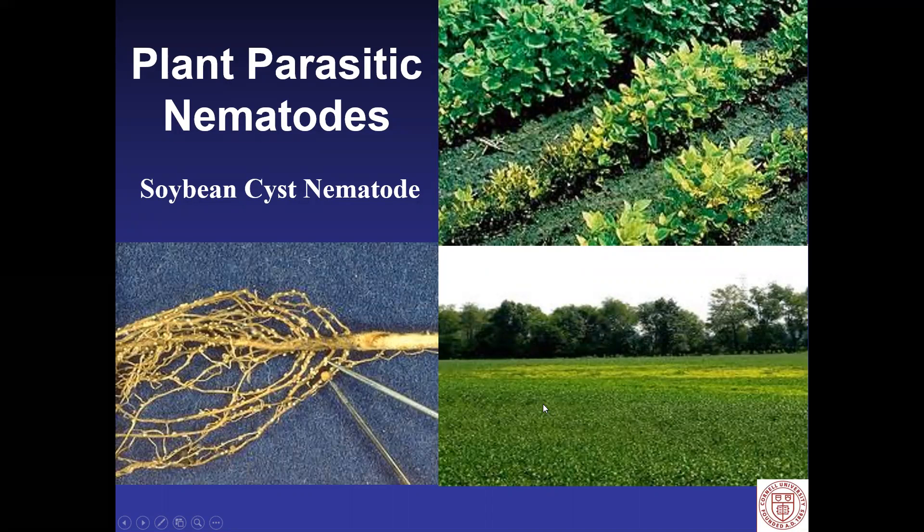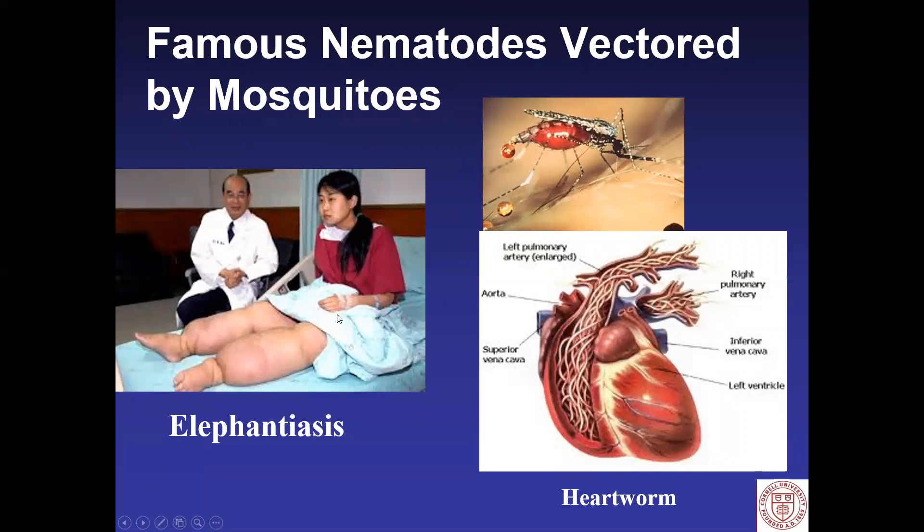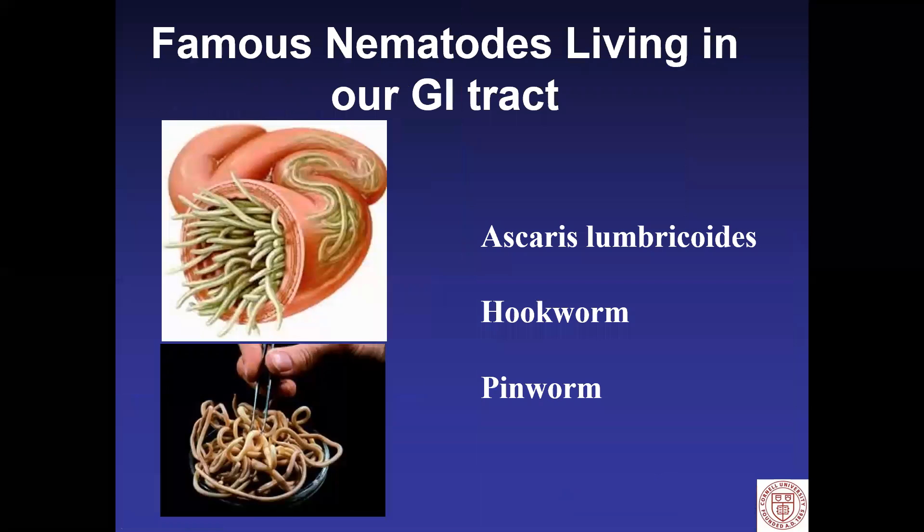To bring this into sharper focus: plant parasitic nematodes — if you are soybean growers — you're dealing with soybean cyst nematode, a very specialized nematode that attacks soybeans and its close relatives. Vegetable growers are dealing with root knot nematode, another specialized nematode that only attacks plants. We have some human-vectored nematodes. In the tropics, elephantiasis is a nematode transmitted by mosquitoes that plugs up your lymph system and causes intense swelling. Heartworm in dogs is another nematode spread by mosquitoes. And we have nematodes that live in the GI tract of all warm-blooded animals, including ascaris, hookworm, and pinworms.